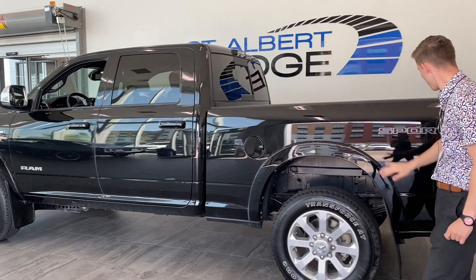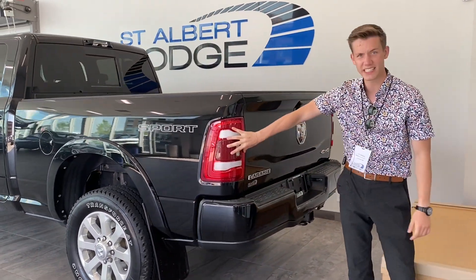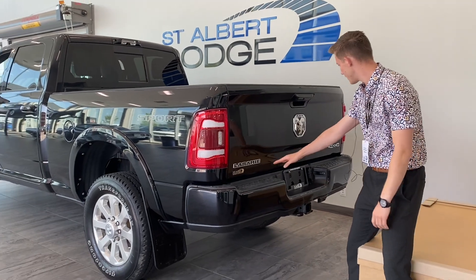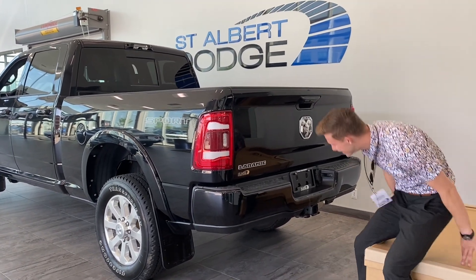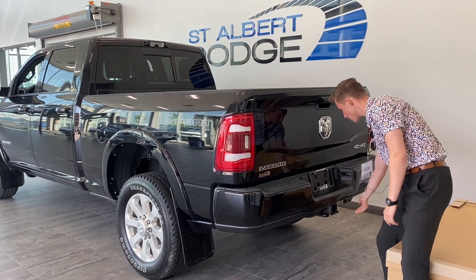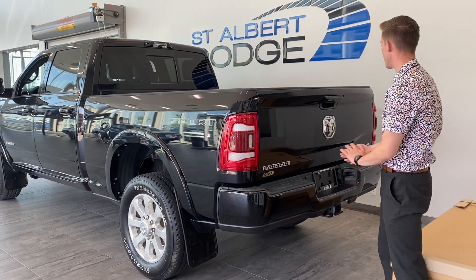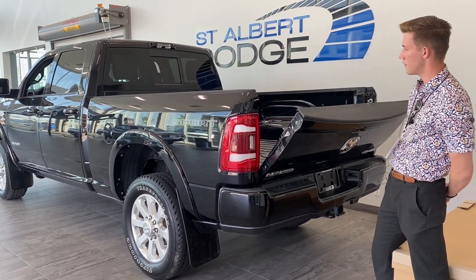Getting to the rear of the truck, you got the nice sport appearance package. LED taillights, your Laramie, Ram, and 4x4 badging. You got some more ParkSense sensors across the rear, your 4 and 7 pin wiring harness, and your hitch receiver right there. You got your backup camera just above and the soft touch tailgate.